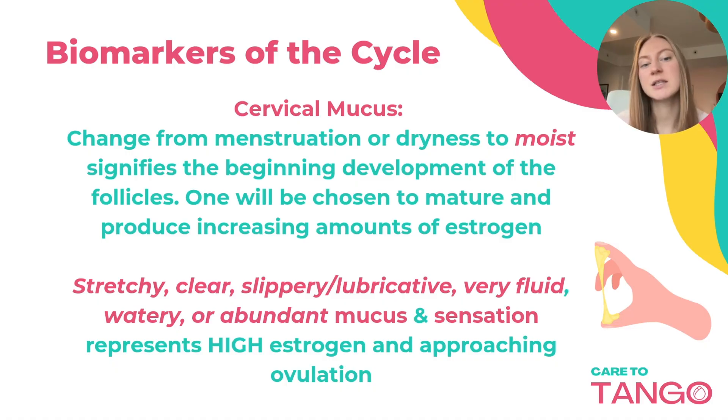You'll see stretchy, clear, slippery, or lubricative, very fluid or watery, or abundant mucus and sensation. This represents high estrogen and approaching ovulation.